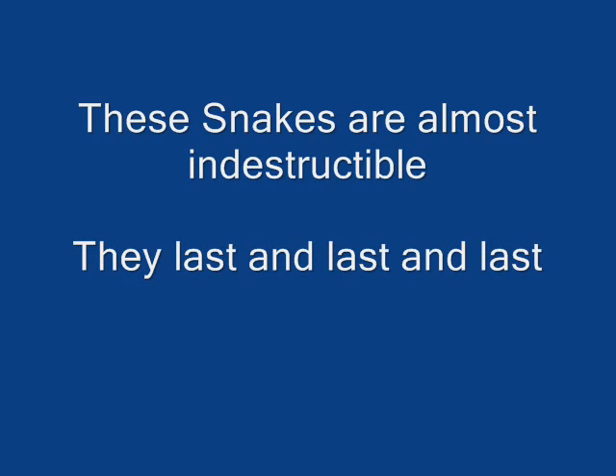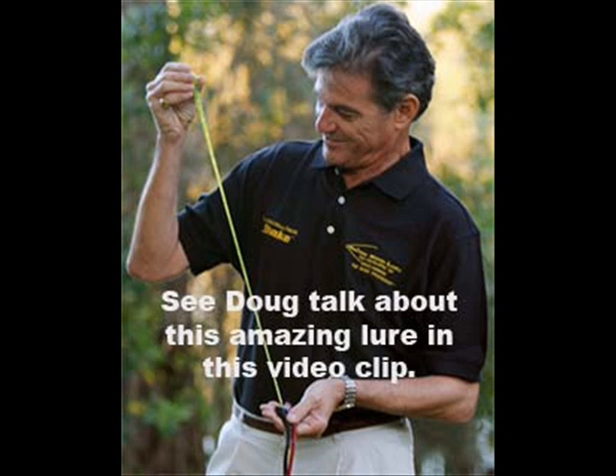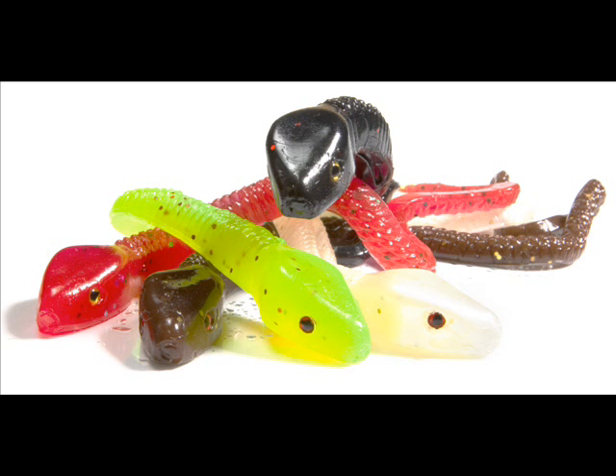Visit our website, BassProfessor.com, and view the natural, lifelike swimming action of these lures. Then ask yourself: would these work slithering through the lily pads, grass, hydrilla stumps, rocks — whatever the structure is at your favorite fishing hole?